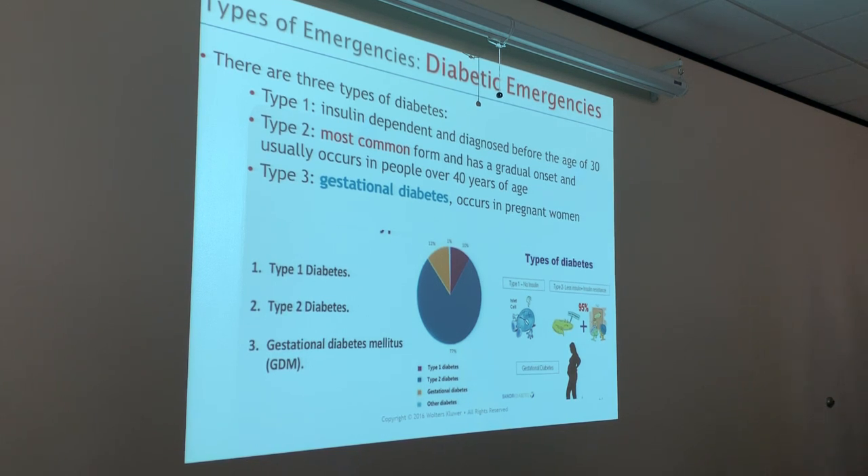There are three types of diabetes. Type one is insulin dependent and usually diagnosed before the age of 30. Type two is the most common form of diabetes, has a gradual onset, and usually occurs in people over 40 years of age. Type three is gestational diabetes, which occurs in women while they're pregnant. That chart shows 77% is type two diabetes — the most common form.